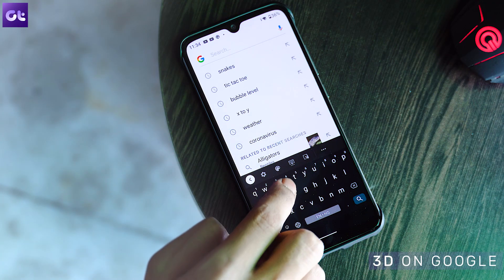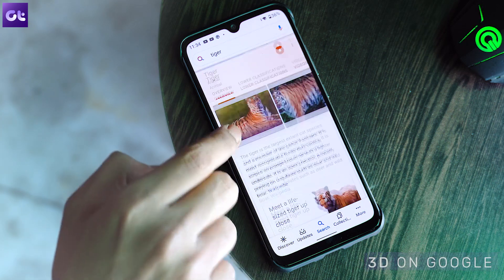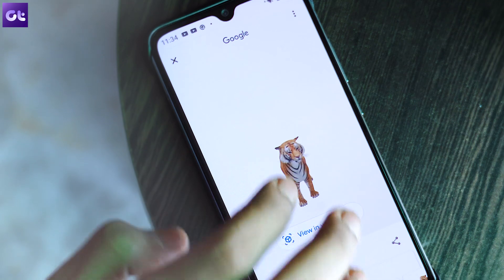The next trick was introduced a couple of weeks back, just a few days before the lockdown, and it's very cool — especially if you have kids at home. It's about 3D animals. When you search for an animal like a tiger or a panda, you'll get an option to view that animal in 3D. Just tap on it and you can view the animal in the world around you. The animals are real-size, though you can increase or decrease the size. Note that this feature works only on phones that support AR, so it might not work on some devices.